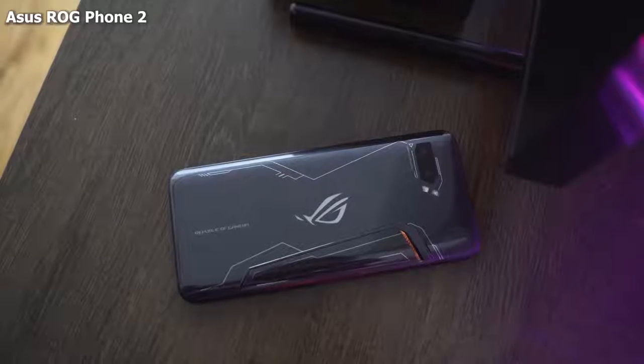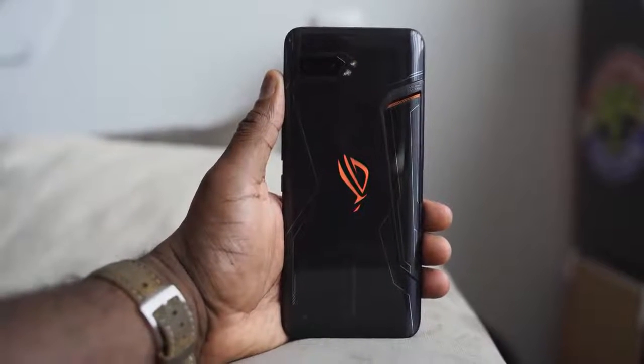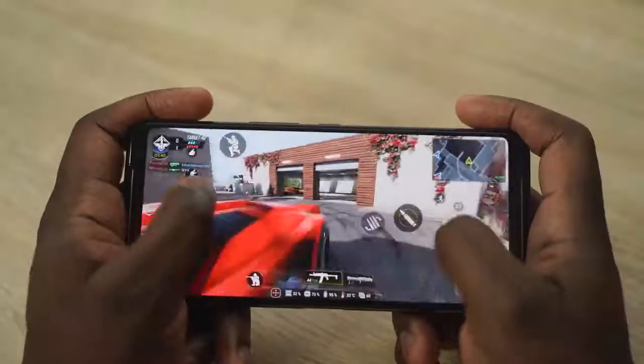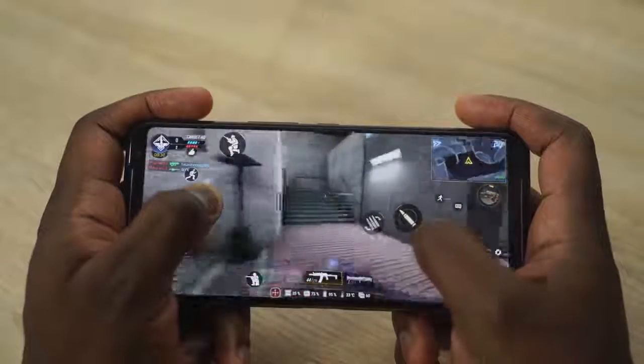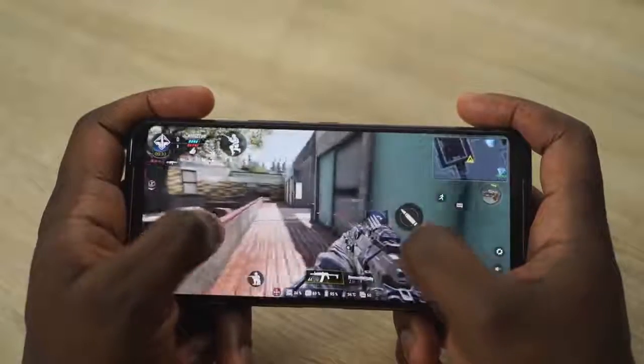Finally, our number one gaming smartphone is the ASUS ROG Phone 2. ASUS came out this year strong with the ROG Phone 2. It's got a 6.59-inch display, a 6,000mAh battery — I think this thing lasts for days. Resolution is 2340 by 1080p, with a Snapdragon 855 Plus processor. That display is 90Hz, but it's also got 120Hz touch sampling, which means while you're sliding on that screen it feels really smooth — and this is why it makes the best gaming experience.